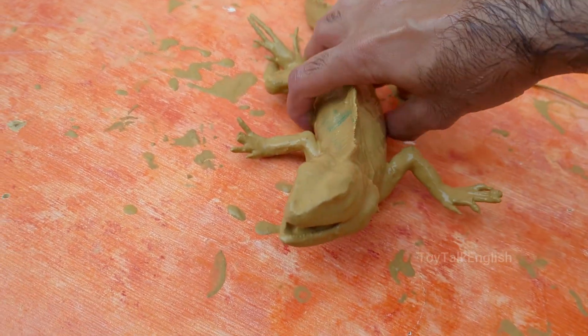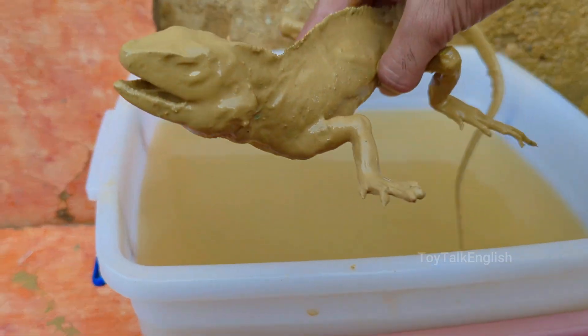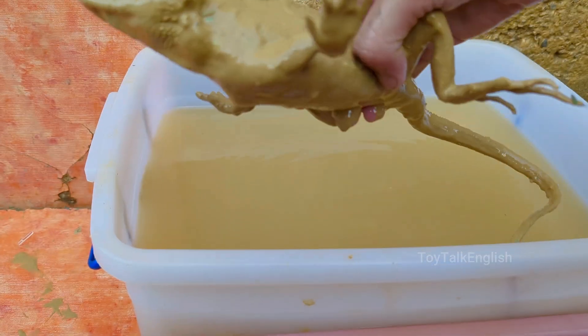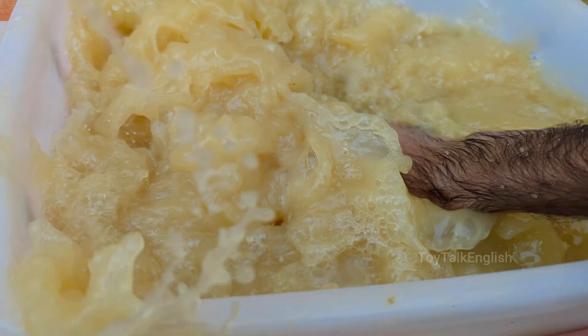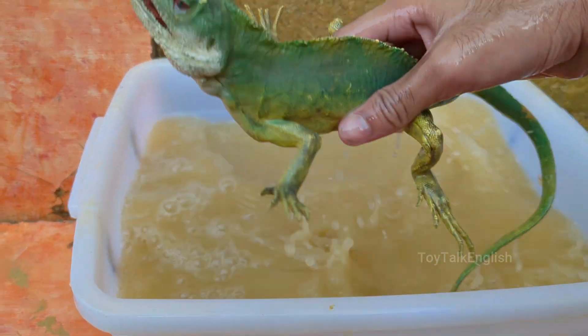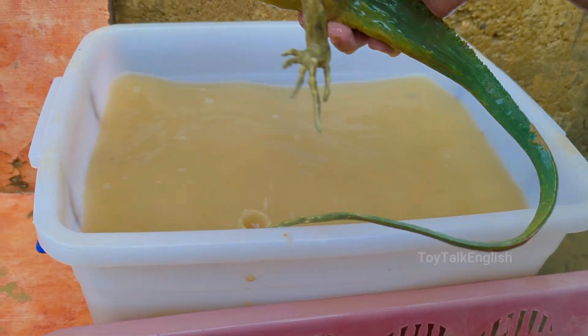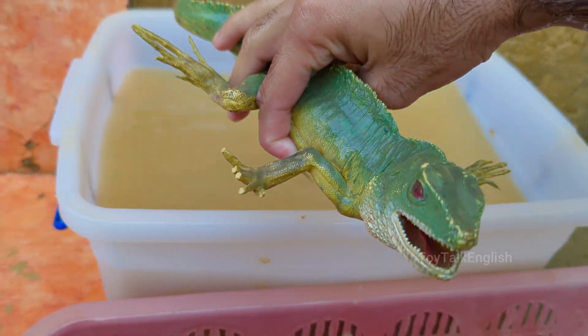Green iguanas spend most of their time in trees and are excellent climbers with sharp claws and strong legs. Green iguanas are strong swimmers and can hold their breath underwater for up to 30 minutes. Green iguanas are native to Central and South America, living in rainforests near rivers and streams.